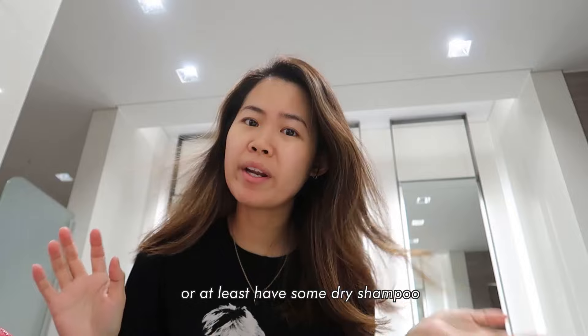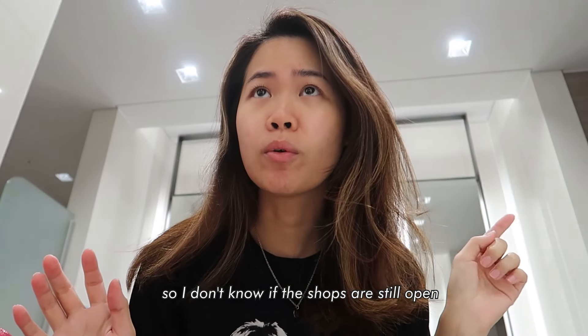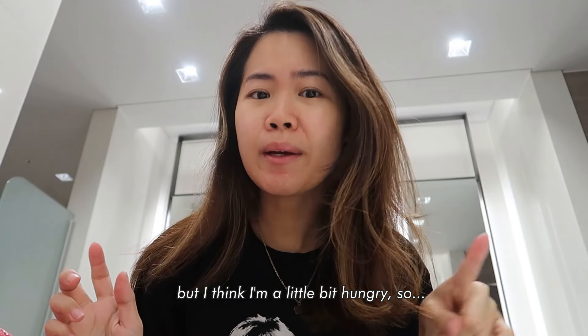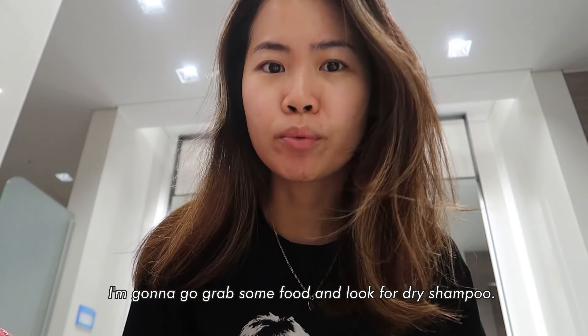I wish I could wash my hair or at least have some dry shampoo. I don't know if the shops are still open, but I think I'm a little bit hungry so I'm going to go grab some food and look for dry shampoo.